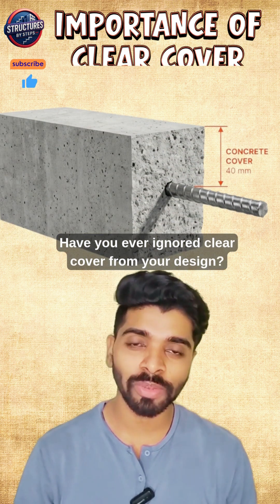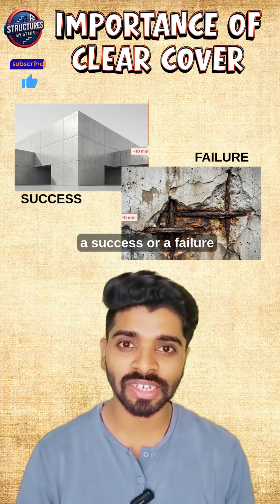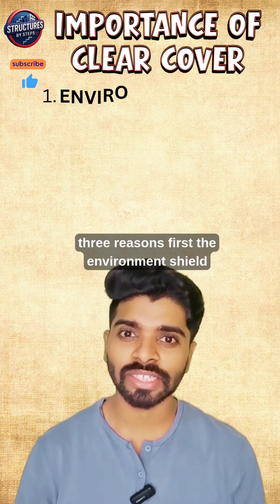Have you ever ignored clear cover from your design? This gap of a few millimeters can make your structure a success or a failure. There are three reasons why you should never ignore it.